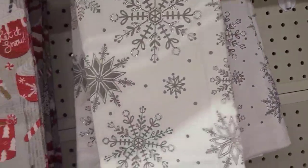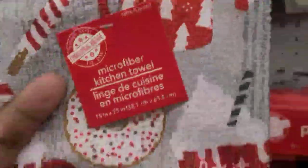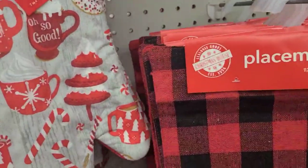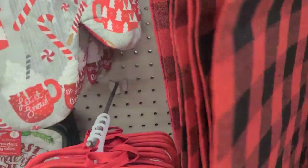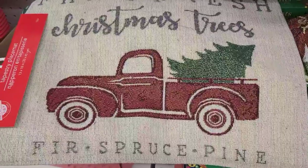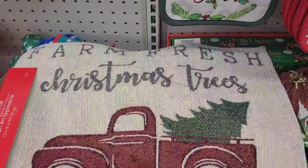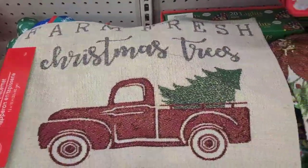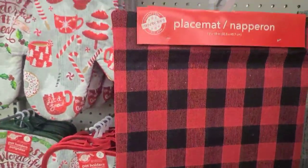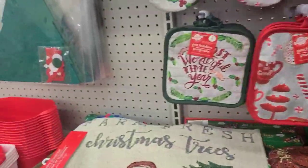Beautiful kitchen towels — then they got this one here. 100% polyester — oh my god, Dollar Tree, get rid of that already. They got the oven mitt and also the potholders. Then they got 'It's the Most Wonderful Time of the Year,' and they got those placemats — Farm Fresh Christmas Tree, Fur Spruce Pine, the one with the poinsettia, and the one with the buffalo check.